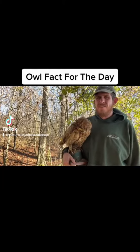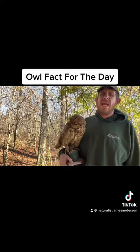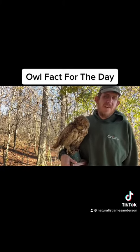Here's some owl facts of the day. So everybody, this is George. George here is a great horned owl and, as you can see, he is not alive anymore.